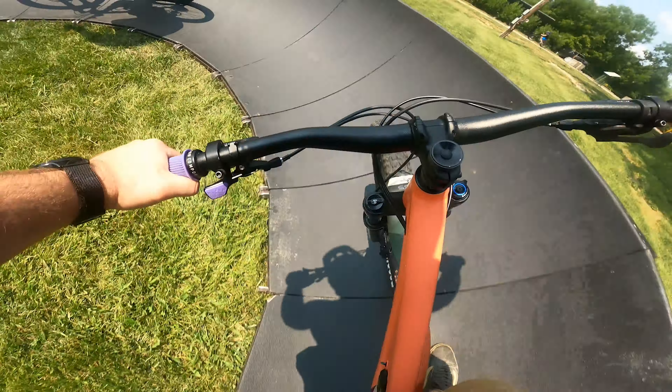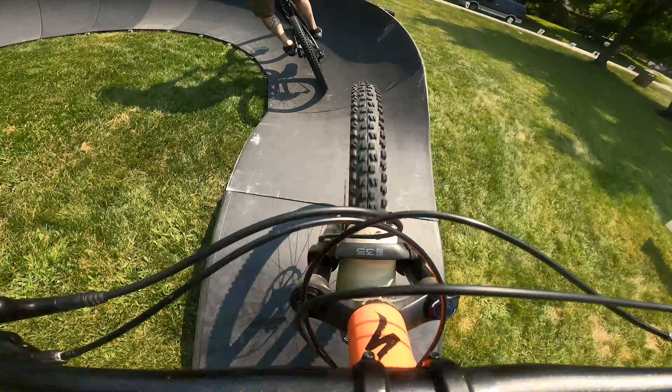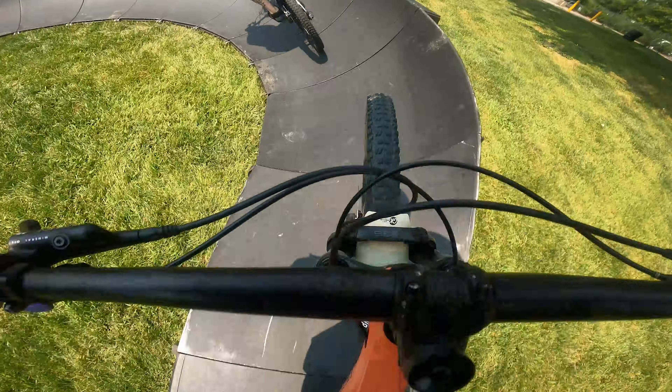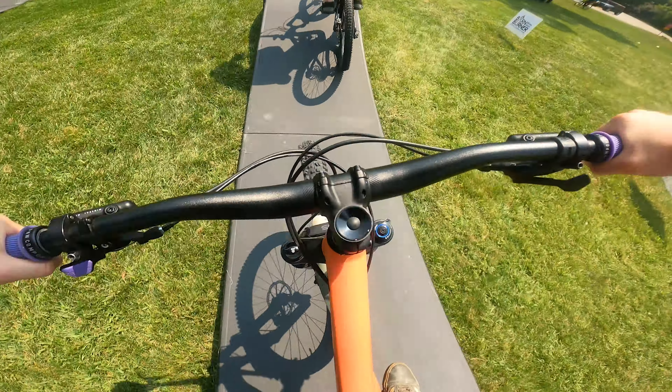Oh, got a little baby train going. Woo, almost got your tire. I'll take us all out.